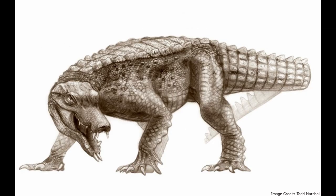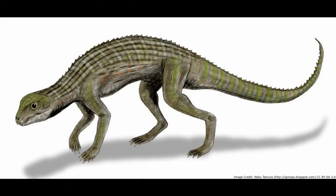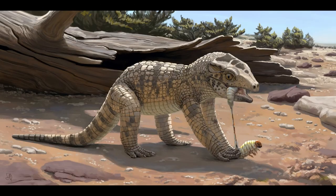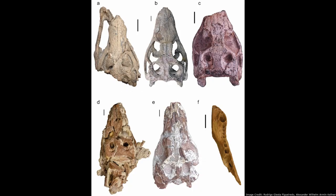While Eryripisuchus was more closely related to crocodilians than to any other living reptile, it differed from them considerably. It belonged to Nodosuchia, which consisted of generally terrestrial species, and Eryripisuchus was no exception. One of the traits that makes Eryripisuchus exceptional is how it contained six species, which is more than any other Nodosuchian genus.